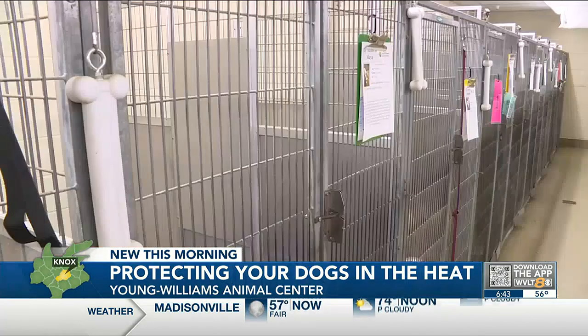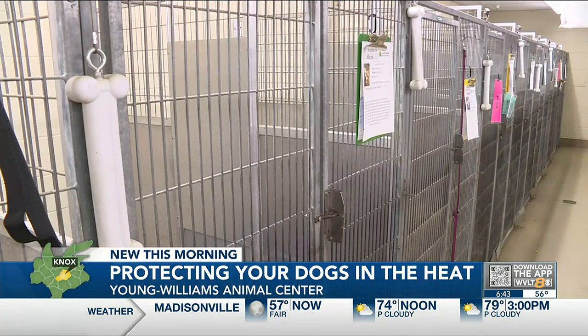Look for the signs of heat stroke. If your dog is panting excessively, if there's lots of drooling, if they're acting kind of uncoordinated, or if they have some unusual expressions on their face, then they could be experiencing heat stroke and we want to get them into a nice, cool, air-conditioned space.